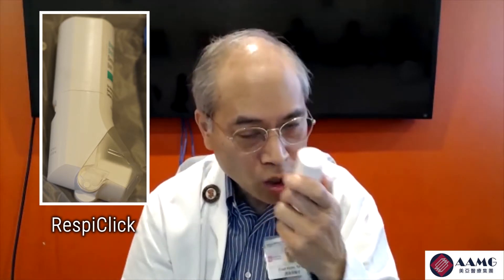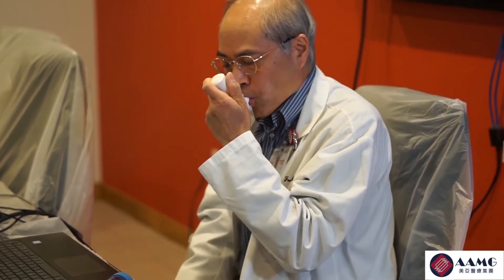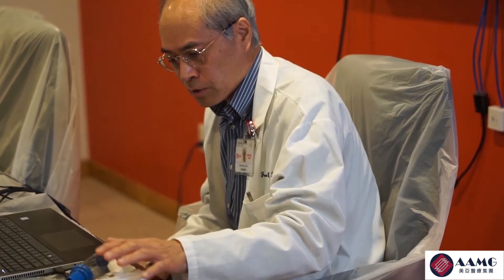A few years ago, another company made inhalers easier to use. It looks almost the same but is called a Respite Click because it makes a clicking sound. You don't have to shake it — all you do is open it until it clicks, put it in your mouth, empty your lungs, and breathe in. Only two steps — so much easier. You don't have to carry a spacer, you don't have to shake it, and you don't have to worry about spraying it around. Just put it straight in your mouth, open, breathe, and close. These are for rescue use.